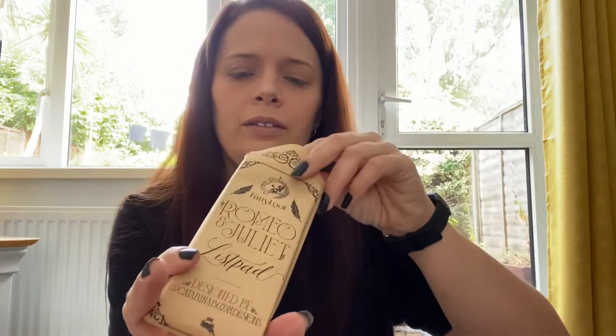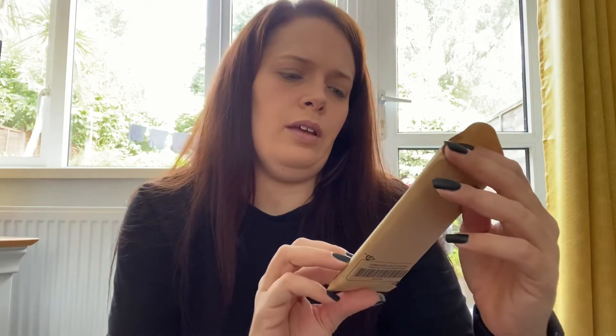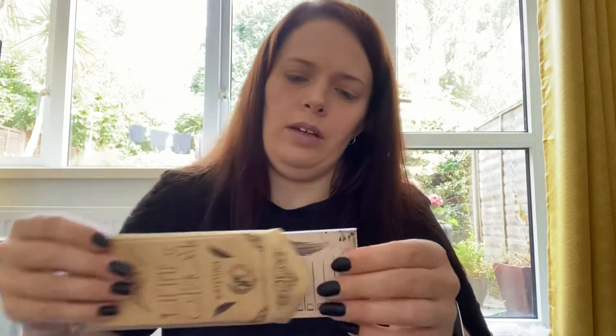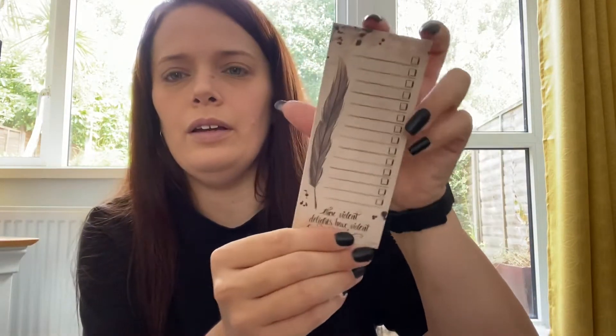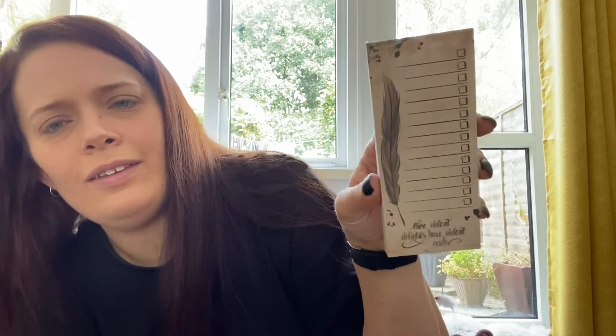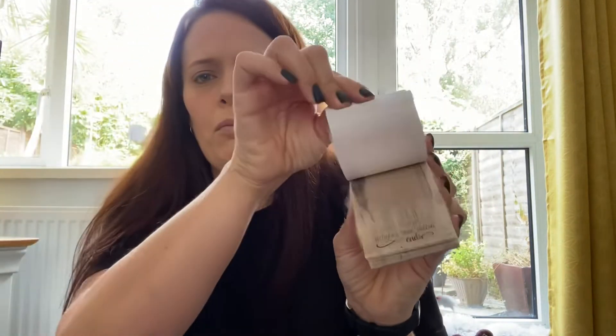Next we have this little envelope here which says Romeo and Juliet list pad. Switch it out — oh, that's pretty! 'These violent delights have violent ends.' That's a lovely quote on there.